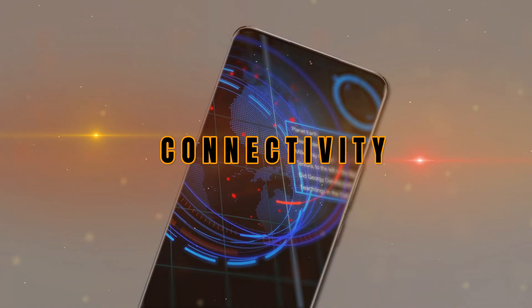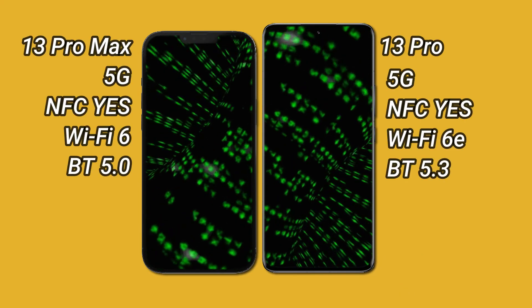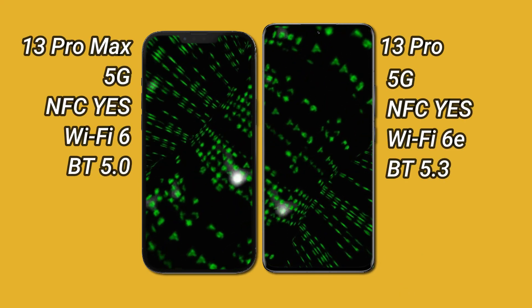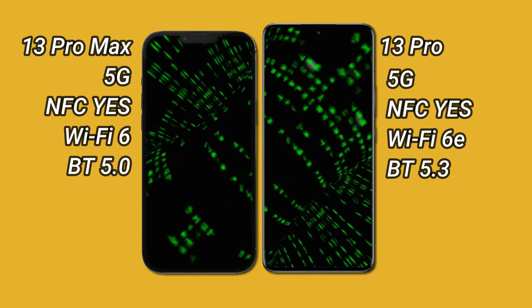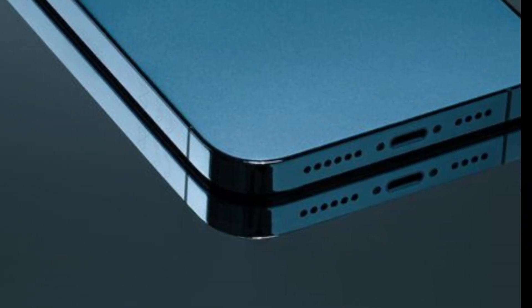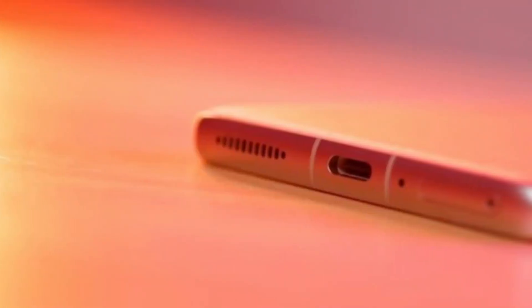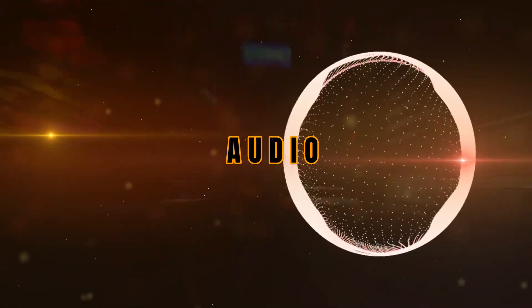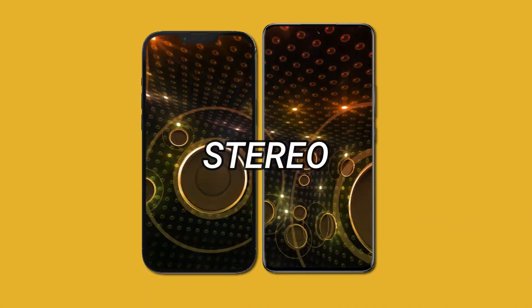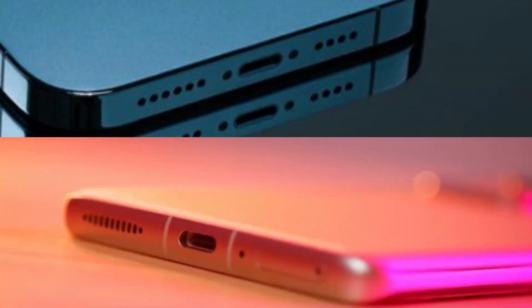In connectivity, both phones support 5G networks and both have NFC. For charging ports, the iPhone 13 Pro Max still uses Lightning USB 2.0 while the Xiaomi 13 Pro uses USB Type-C 2.0. For audio, both phones carry dual stereo speakers and neither is equipped with a 3.5mm headphone jack.